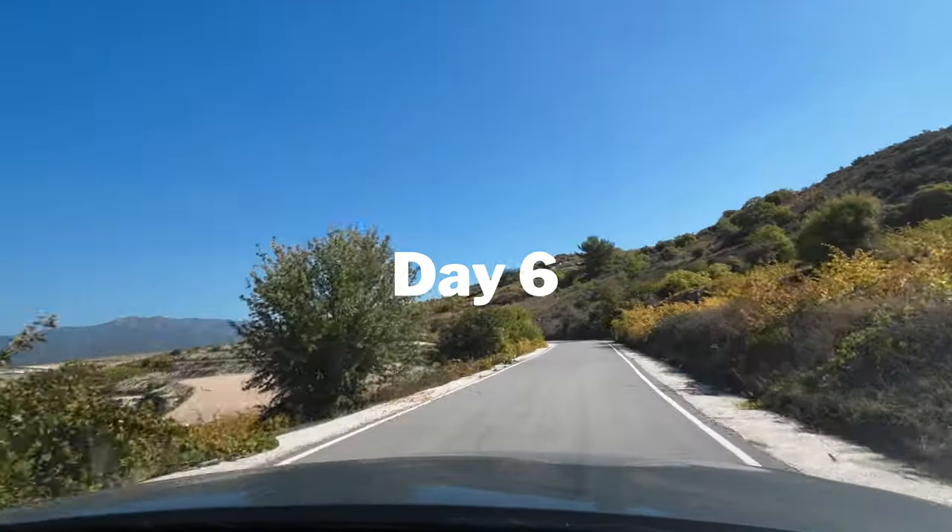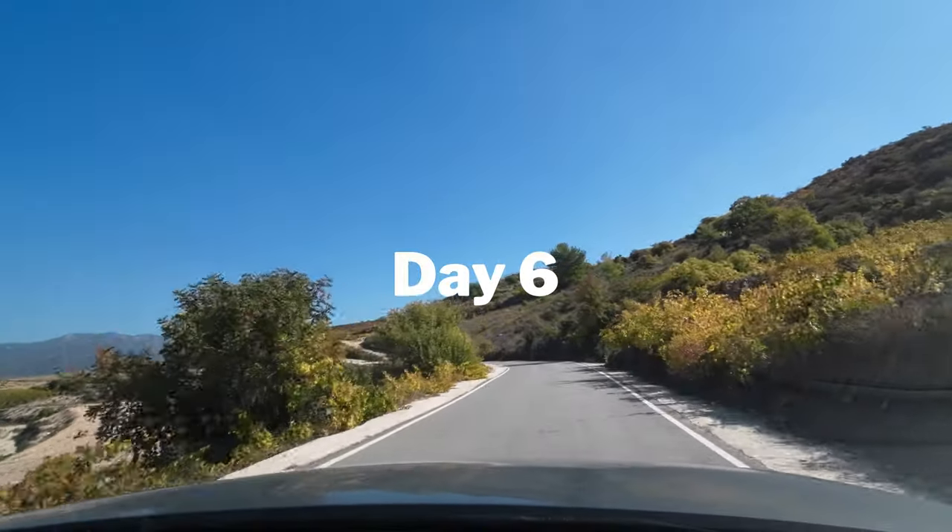Day six was my final day in Drodos, and technically this is a reshoot from day three when the weather was a bit moody. So here are some more sunny views of Omodos and Ghilani.